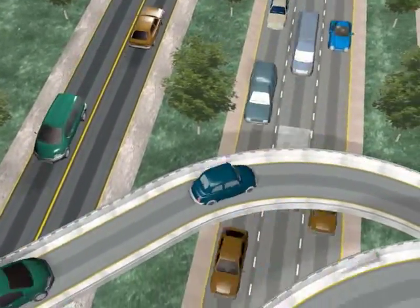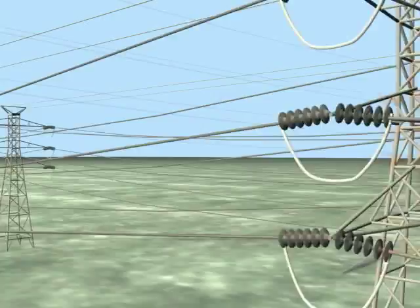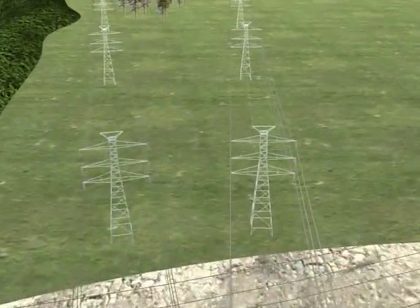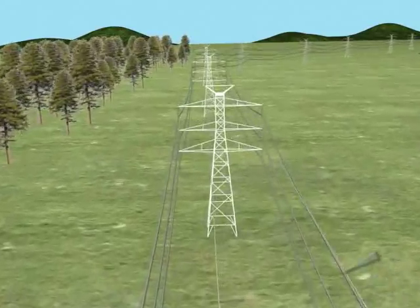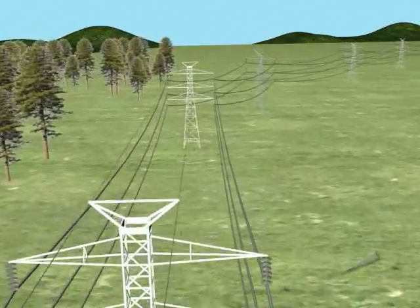Much like there are different types of roads depending on the distance you're going to travel, there are different types of lines depending on how far the electricity has to travel. As it leaves the power plant, the electricity gets on the interstate highway of electric lines — these transmission lines are designed to carry a great amount of electricity, hundreds of thousands of volts.